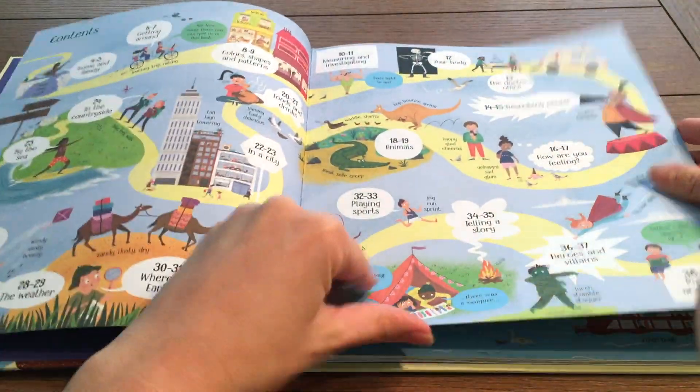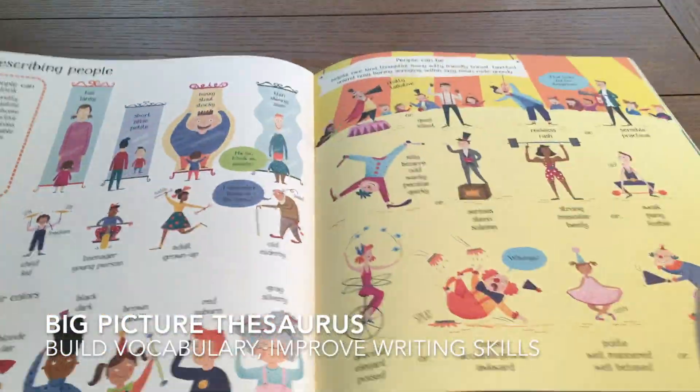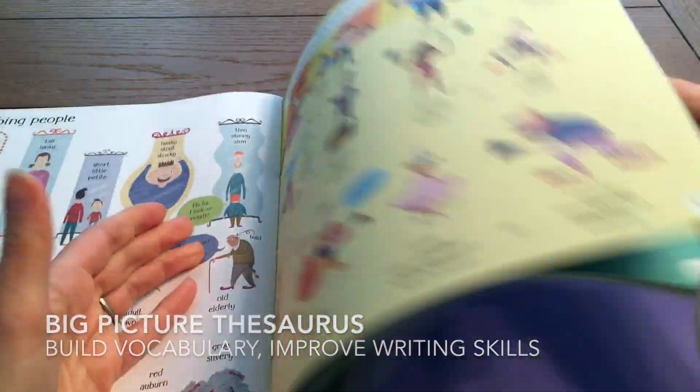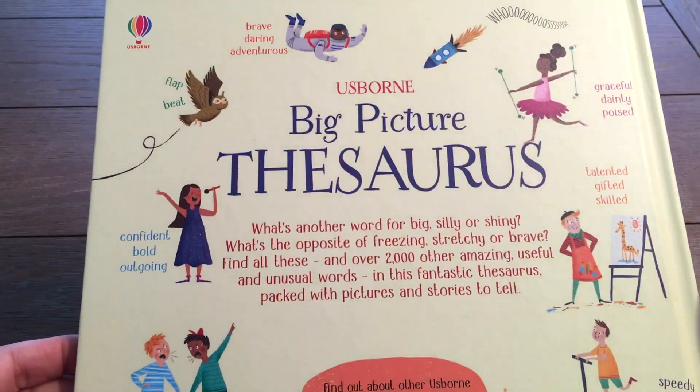Usborne offers many books to help build vocabulary and early writing skills for our elementary school age children. We also have creative writing books, draw your own comics books, and journals.